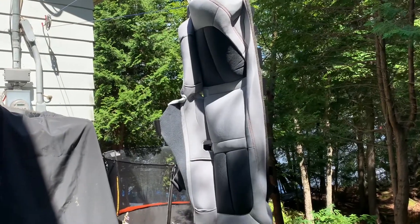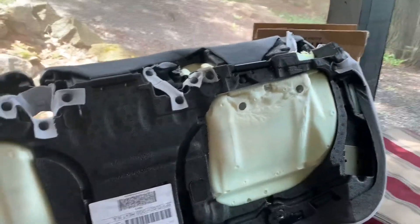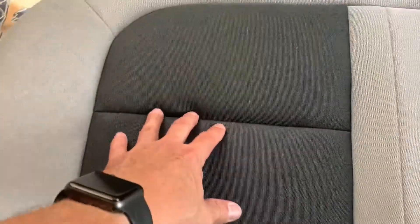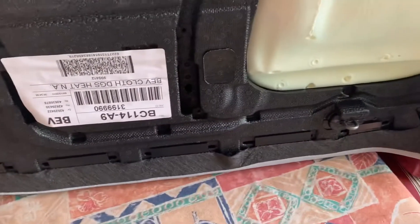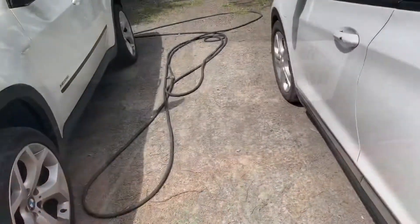Everything's all dried and back together. It wasn't difficult to put back together. Just remember you've got the hog rings - it's a matter of clipping them back in and then squeezing them together once you've opened them with the needle nose pliers. Soap's gone, back together. You can see the clips at the front and clips at the back.